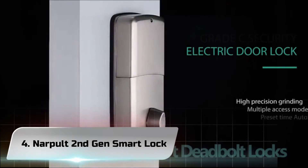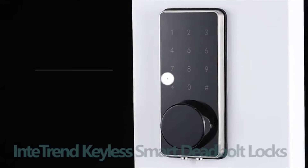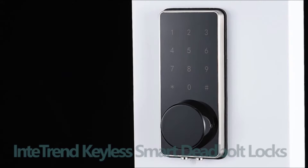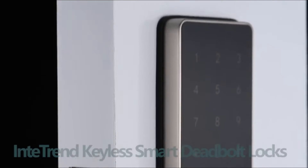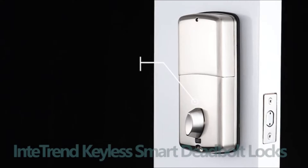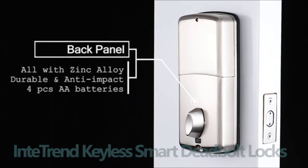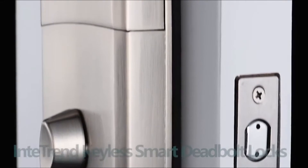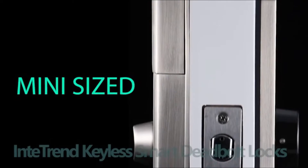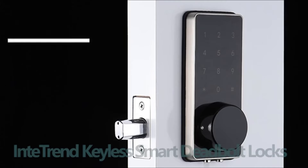Number 4: Narpolt Second Gen Smart Lock. We are reviewing the Narpolt Fingerprint Smart Lock, a popular smart lock model, covering all its pros and cons. The Narpolt Fingerprint Smart Lock cannot connect to Wi-Fi out of the box and needs a Wi-Fi gateway to connect to the internet. We will include the Wi-Fi gateway in this review to show the lock's maximum capacity.